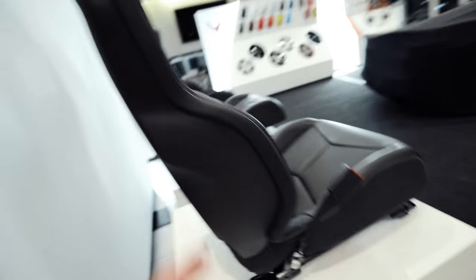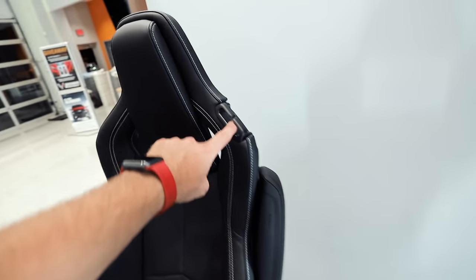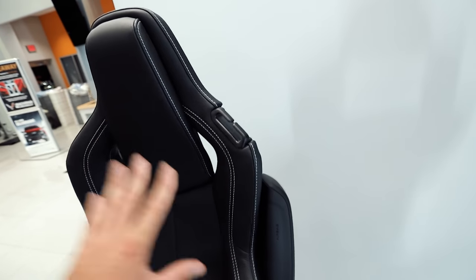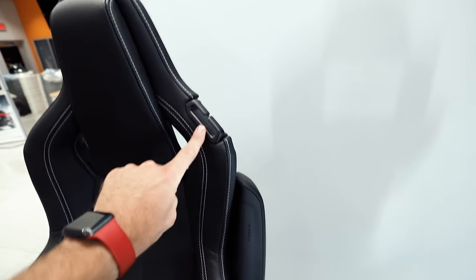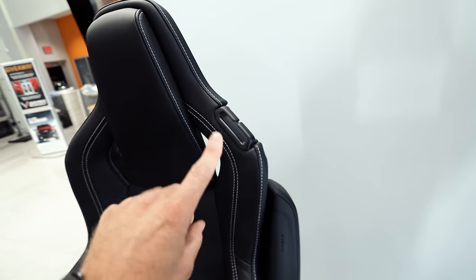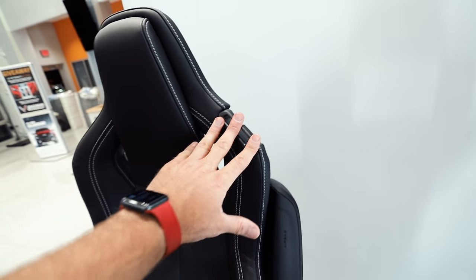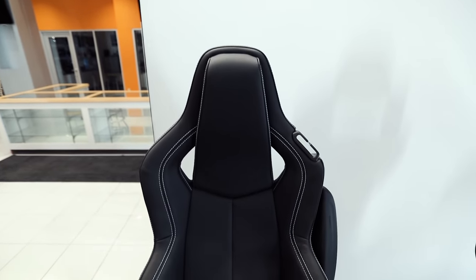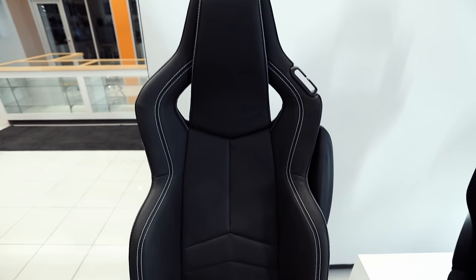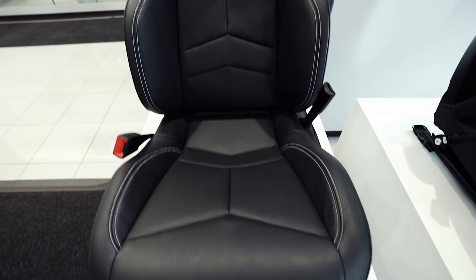It's just like the rest of the seats you typically find in cars. Airbags right there. I say there's only one part coming from the C7 — this looks a lot like the C7, but there is only one part, and this is not it. This is just like the C7, having your seatbelt go through there. It's a great seat. If you get the 1LT car, this is the seat you are going to get.